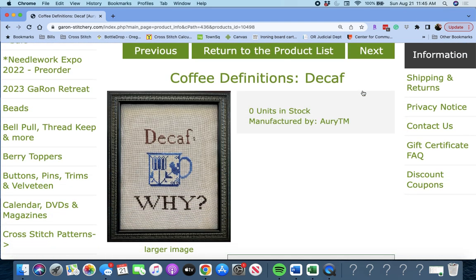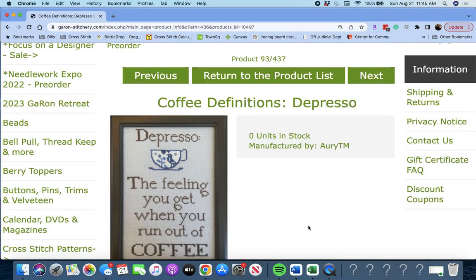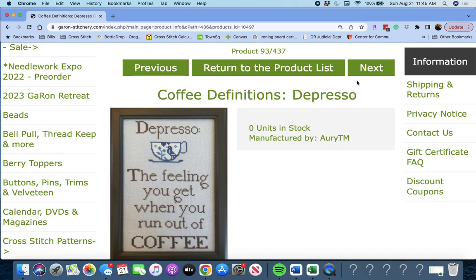Next up is 'Coffee Definitions Decaf' by Ori TM — Decaf. Why? That's cute. Next up, 'Coffee Definitions Depresso,' also by Ori TM — Depresso: 'the feeling you get when you run out of coffee.' Cute.